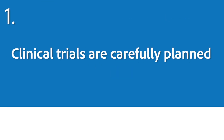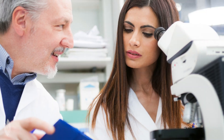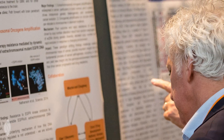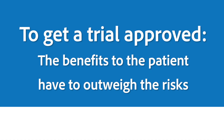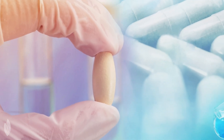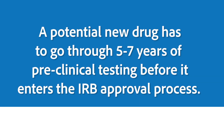Number one: clinical trials are carefully planned. Clinical trials evaluate unproven medicines, and some people get nervous hearing that. What you should know is that clinical trials in the United States are well-regulated and not approved without oversight. An Institutional Review Board, or IRB, approves clinical trials after reviewing them for patient safety. The perceived benefits must outweigh the potential risks. For drugs entering human trials for the first time, the FDA typically has to approve an investigational new drug application. In general, a potential new drug has to go through five to seven years of preclinical testing before it enters the IRB approval process.